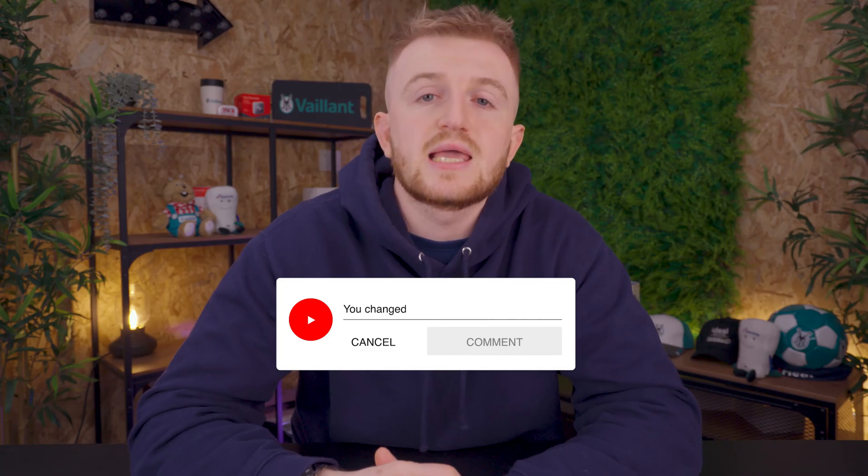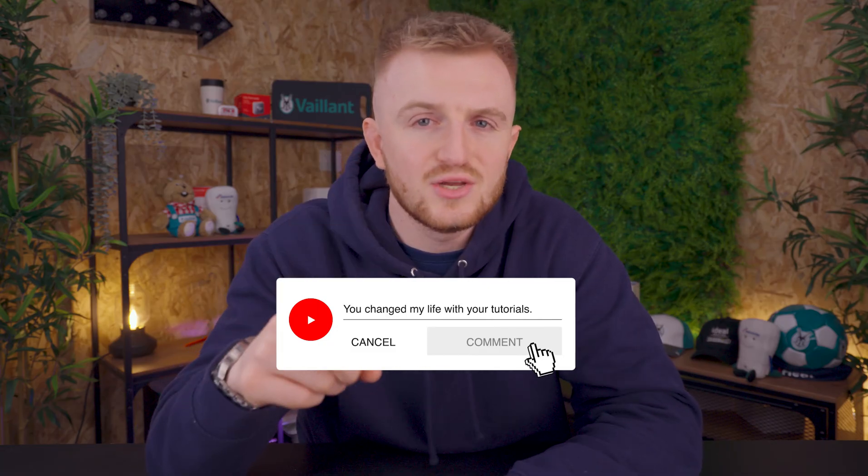If you do find this video helpful, please leave a like and comment down below, and also check out iHeat.co.uk to get a next day boiler installation if you need one.